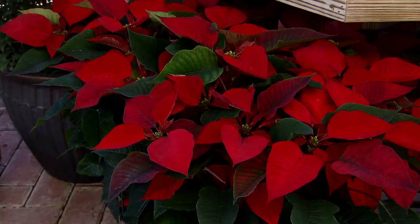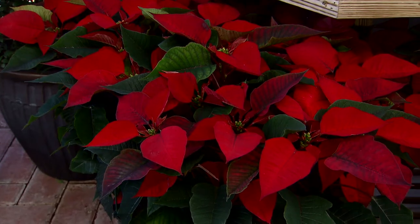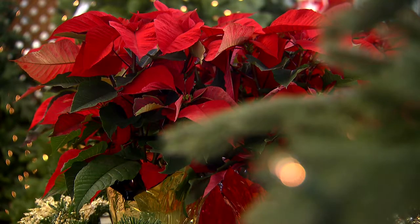Poinsettias are a beautiful part of the Christmas season. Take good care of them and they'll stay looking attractive for you for a long time.